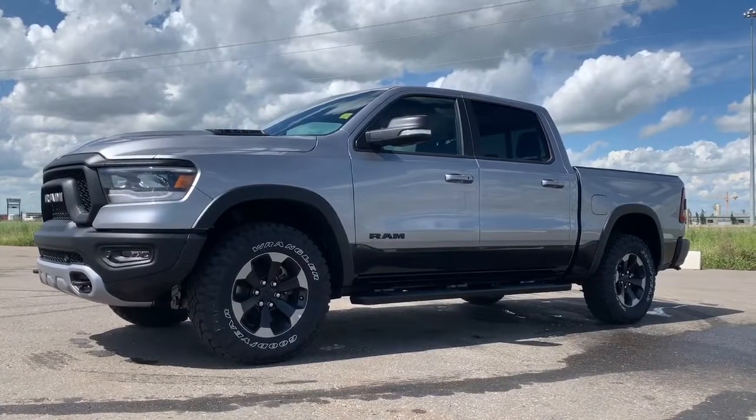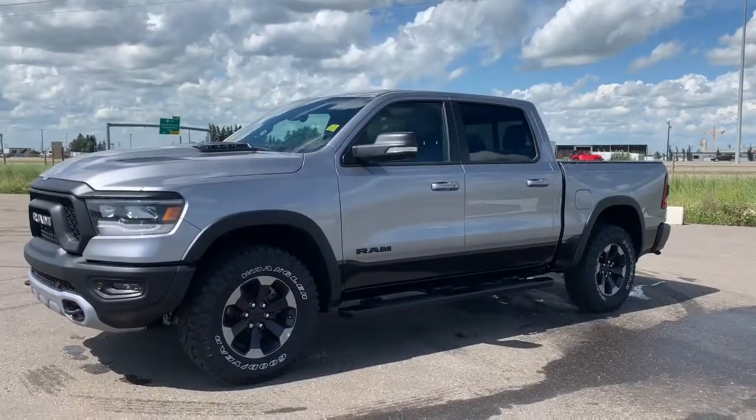Hi, this is Morgan from Sherwood Dodge and I'm going to show you this 2019 Ram Rebel. Here is the 2019 Ram 1500 Rebel Crew Cab in Billet Metallic.